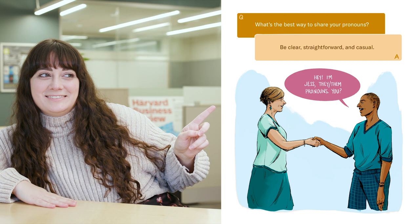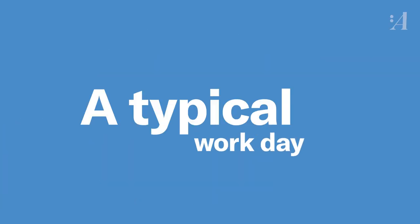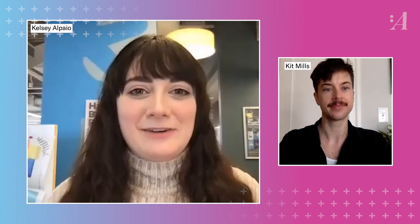Kit specializes in illustration, and full disclosure, Ascend has commissioned him to do some work for us before. Let's throw it up on the screen. So you wake up in the morning, it's time to work — what does your day look like? Spell it out for me.